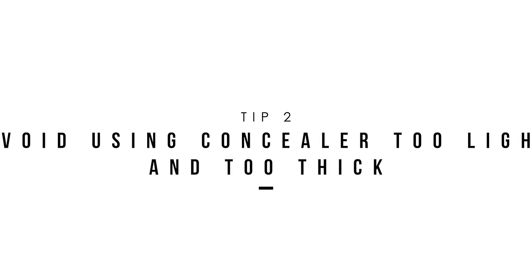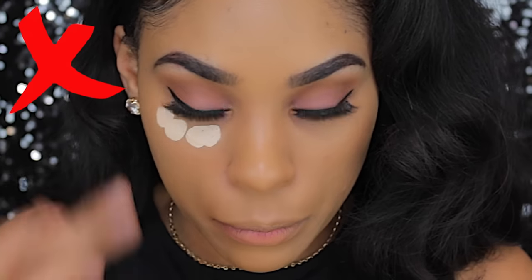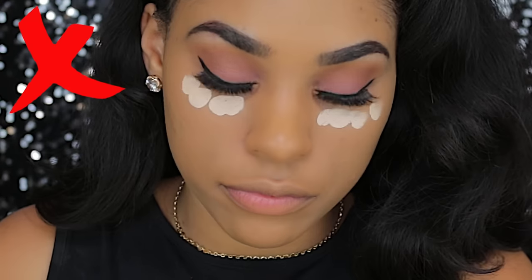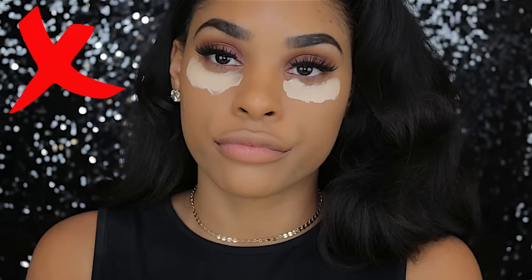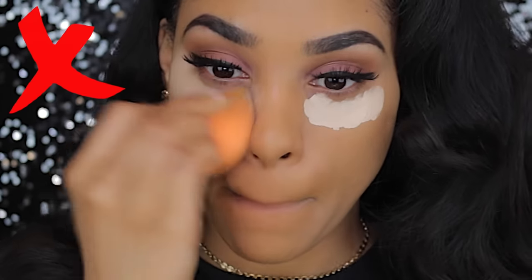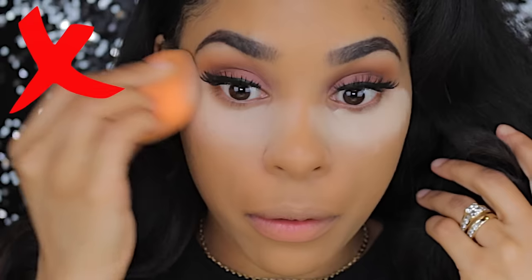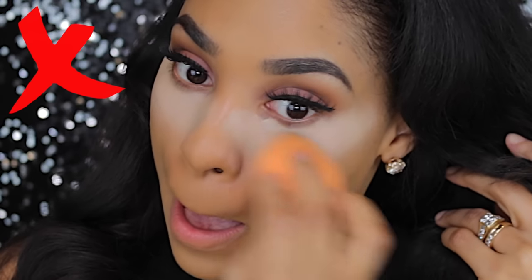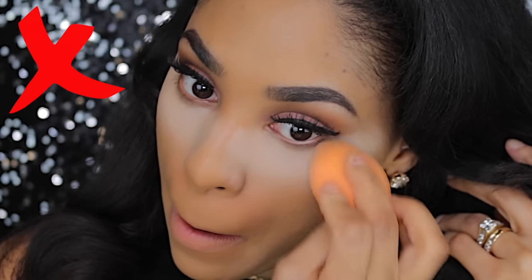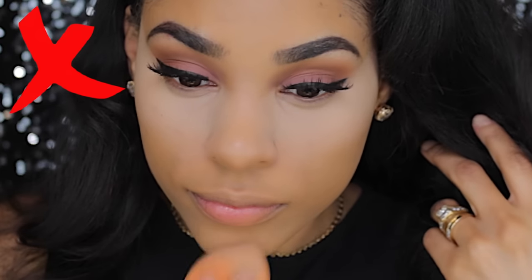Another thing you want to avoid is — please, ladies — stop using concealer that is ten shades lighter than your skin tone. Why? You don't need to do that to cover those dark circles, honey. This is not cute. Please avoid this. And also, do not use so much, because this is gonna give you crazy flashback. It's literally gonna look like it's twenty times lighter than your skin tone versus how it looks in the daytime. It's just gonna really ruin the balance of your makeup and make you look really clownish.